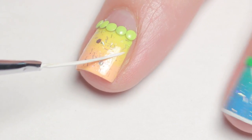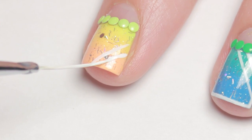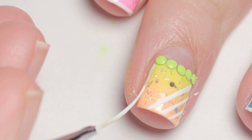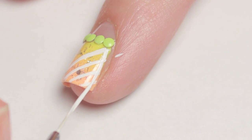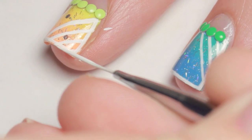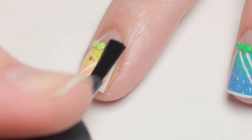And because I can't leave any mani plain, I added some diagonal lines and a white border. Give your nails time to dry and then apply your favorite topcoat.